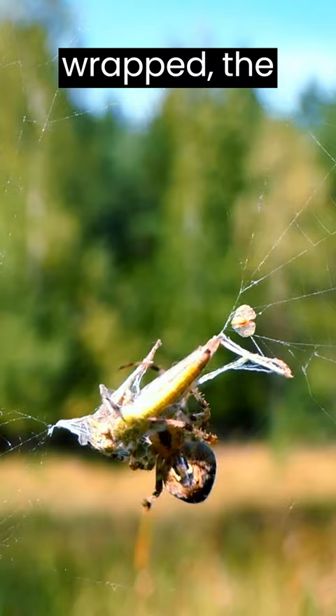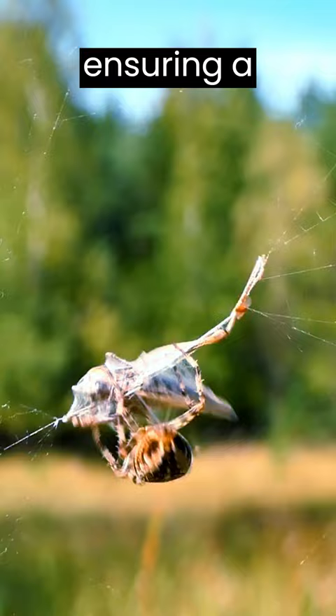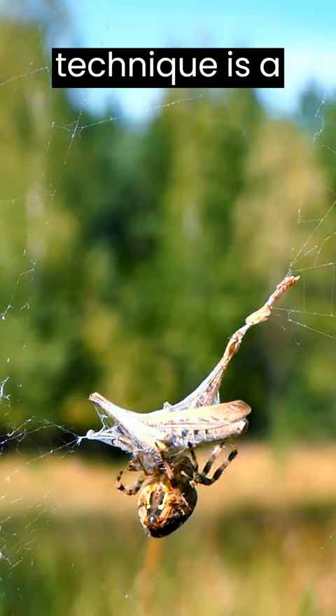Once securely wrapped, the spider can either immediately consume the prey or store it for later consumption, ensuring a fresh and easily manageable food source. This prey-wrapping technique is a fundamental part of a spider's predatory strategy, enabling it to efficiently subdue and utilize a variety of prey.